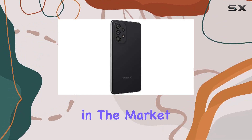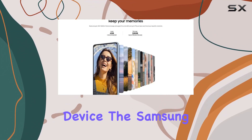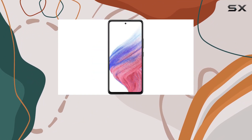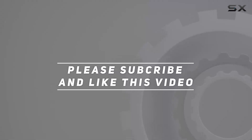Overall, if you're in the market for a budget-friendly 5G smartphone with solid specs and the flexibility of an unlocked device, the Samsung Galaxy A53 5G in renewed condition might just be the right fit for you. Check out the video description for an updated price, and thank you for watching.